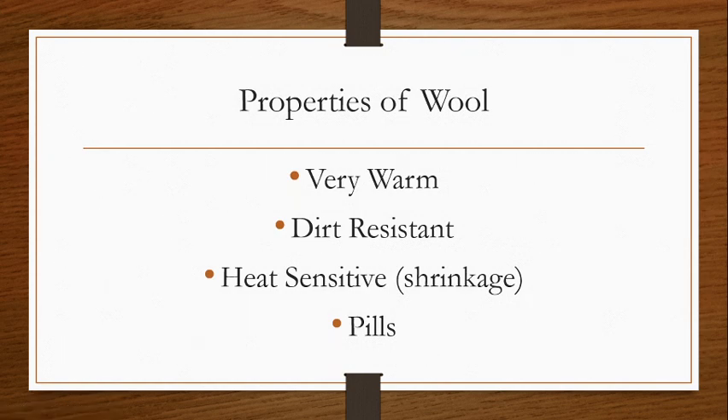The properties of wool: it's very, very warm. It's the warmest of our fibers. The insulation properties of wool are very, very strong. That's why we see it used a lot in very high quality winter coats and things like that.